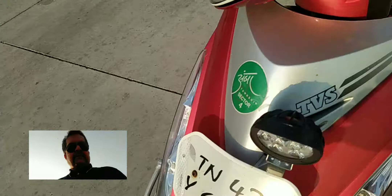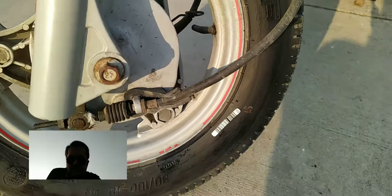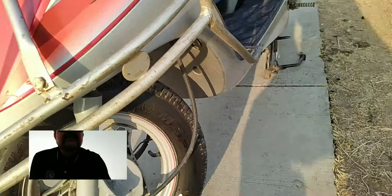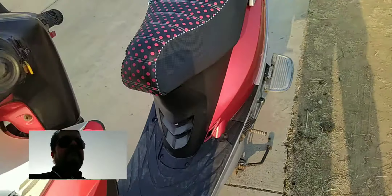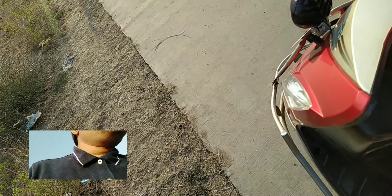I have upgraded a fog lamp here. You can see the big-size MRF 90/110 tires. Let's start it.